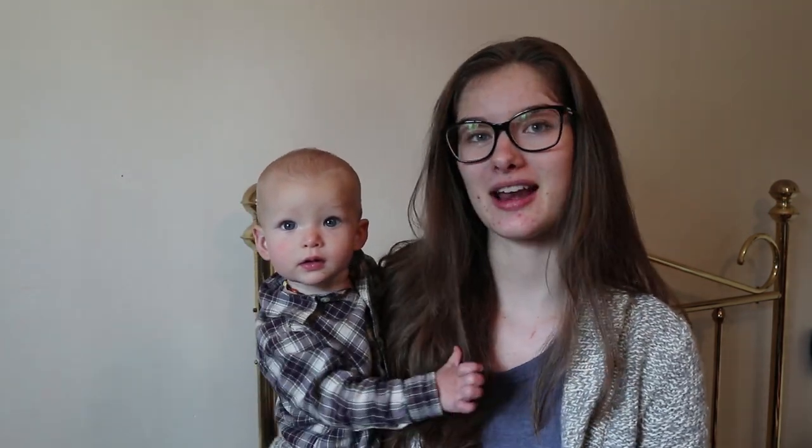Good morning everyone. Welcome to my channel. My name is Megan and this is Sophia.